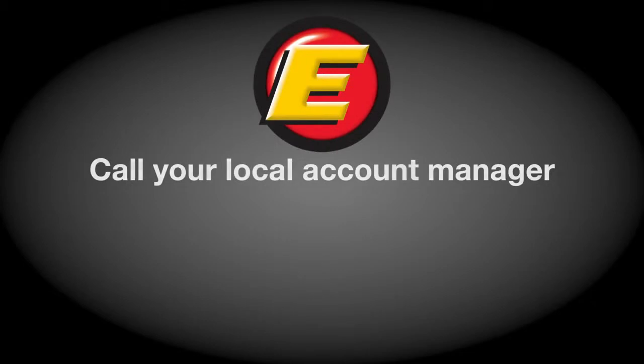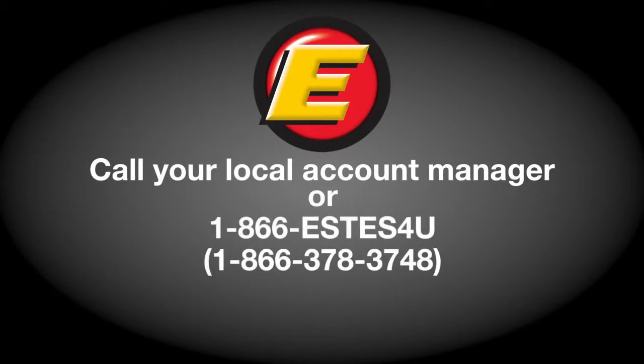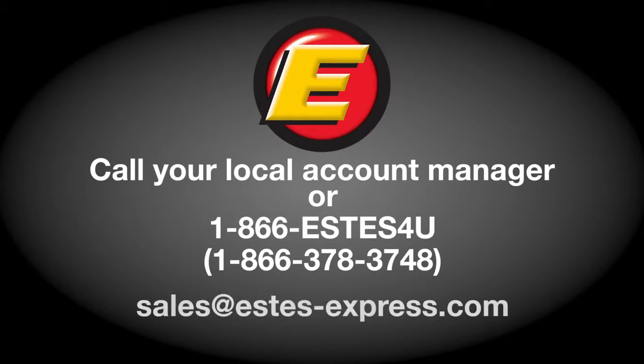To learn more, contact your local Estes account manager. Call us toll-free at 1-866-ESTES-4U, or send an email to sales@estes-express.com.